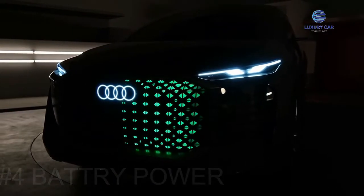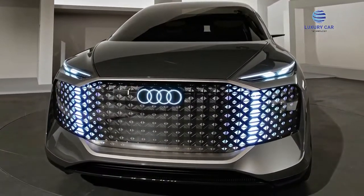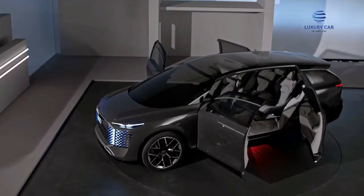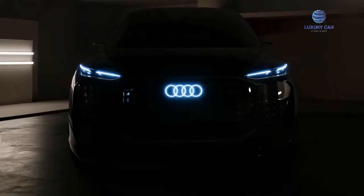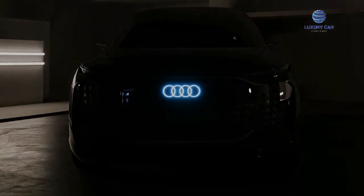The Urban Sphere rides on Audi's premium platform electric architecture and has a battery of more than 120 kWh. The estimated driving range is 750 km. Since the Urban Sphere is designed to move people through cities, power is not the primary focus. However, the electric motor on each axle supplies 396 horsepower and 509 pounds of torque.